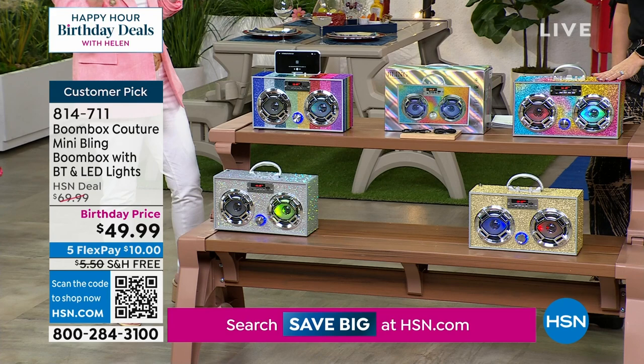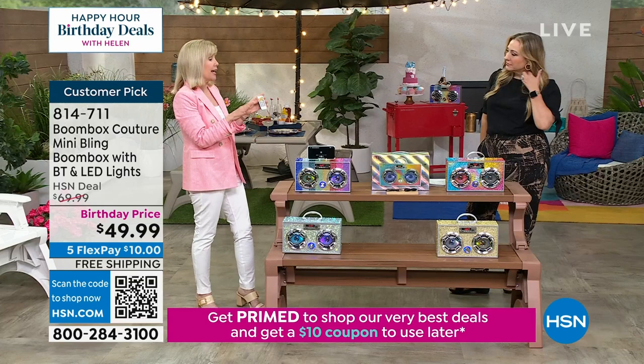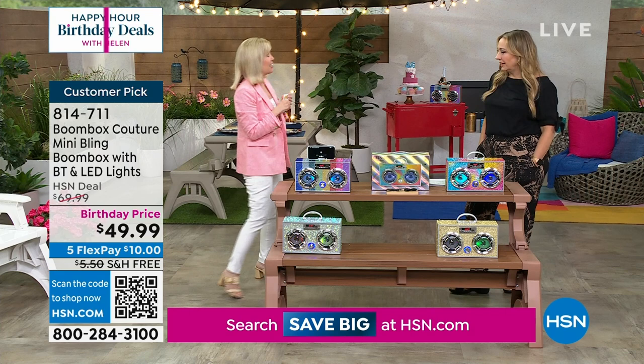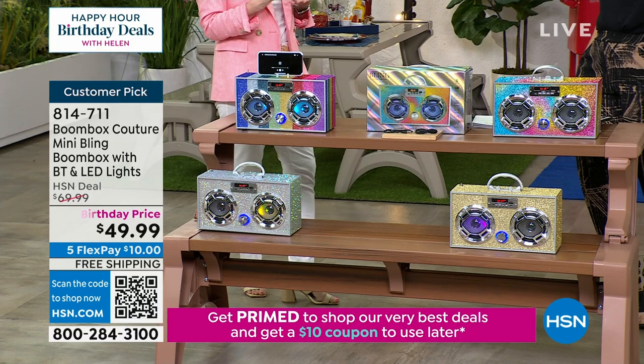If you price this out, you can find it in the highest-end retail stores at a very different price. The company is Trend Tech — they've been in business for over 25 years, and this is their best seller. They have been so popular at HSN, and we have the best price. You can listen to music, podcasts, or whatever you listen to while scrolling through social media.